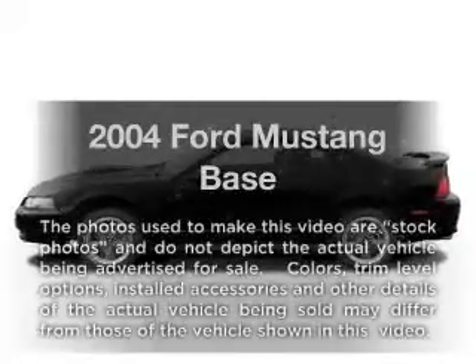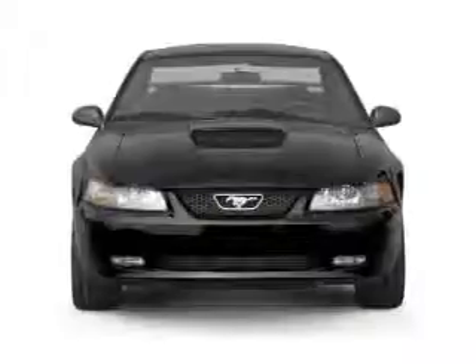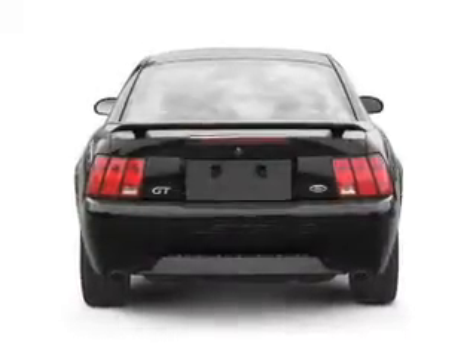Check out this 2004 Ford Mustang. Travel the roads in style and comfort in this great vehicle, with a solid 6-cylinder engine that responds smoothly to its automatic transmission.